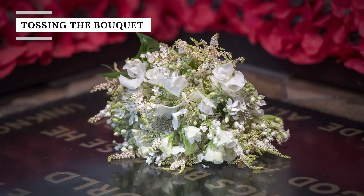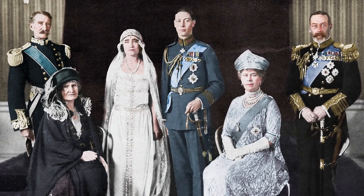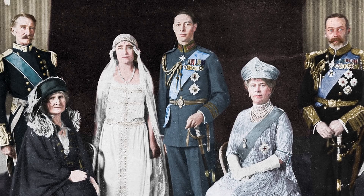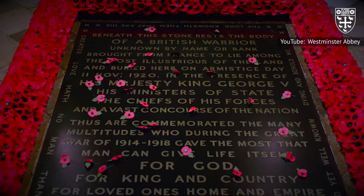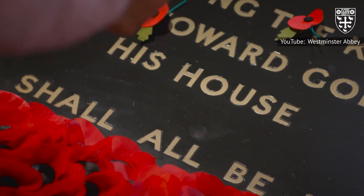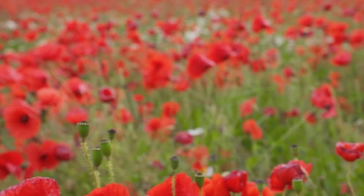A royal bride should hold on tight to her bouquet, as tradition states that the bridal flowers be placed on the Tomb of the Unknown Warrior in Westminster Abbey as a military tribute. This practice of honoring those who served first began with the Queen Mother, who placed her bouquet on the Unknown Warrior's grave in recognition of her late brother Fergus, who died in 1915 at the Battle of Luce. The Grave of the Unknown Warrior contains the remains of an unidentified British serviceman, whose body was brought from northern France and buried on November 11, 1920, representing all fallen members of the British military who died during World War I.